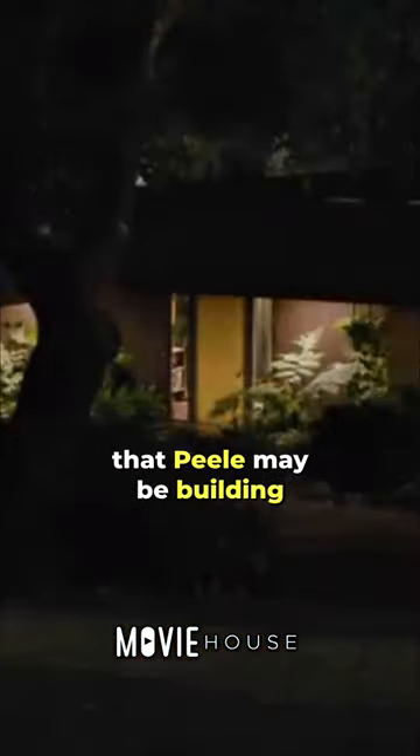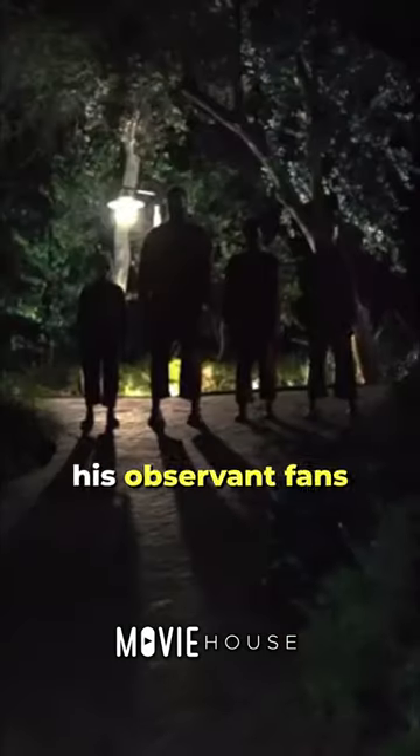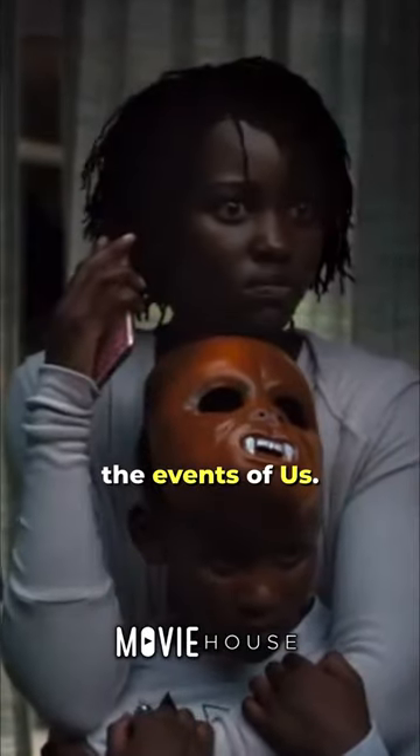These references even suggest that Peele may be building a shared horror universe, with the stories from each of his films taking place on the same story plane, and perhaps being known to other characters. By blending elements from his other works into his new efforts, his observant fans can have fun guessing if characters would survive the events of Us.